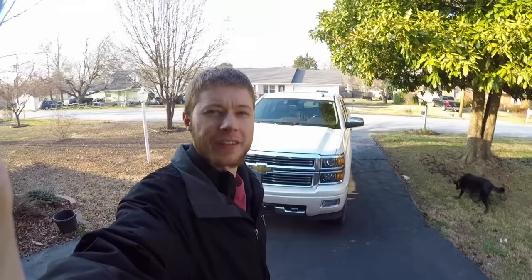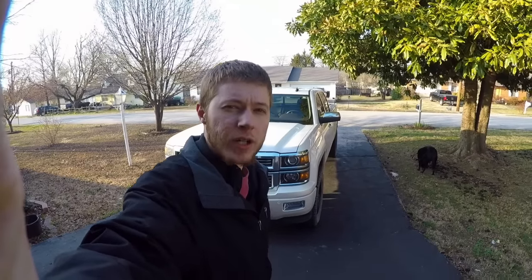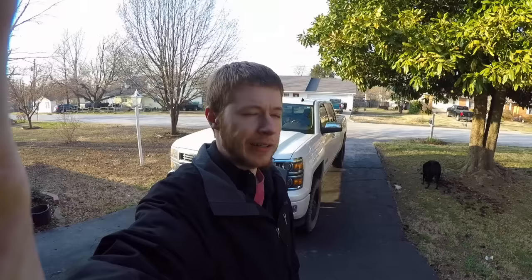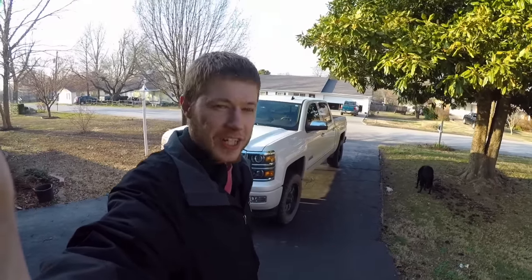What's going on YouTube? Hope everyone's having a great day out there. My name's Dustin, and if this is your first time stopping in on the channel, be sure to hit that subscribe button down below and leave a like on this video. Appreciate the support — it helps the channel grow and helps us get more popular on YouTube, so appreciate any support that you guys can give me.